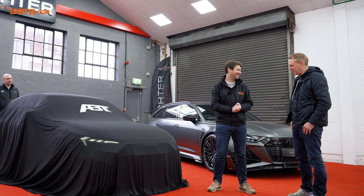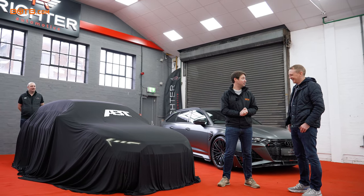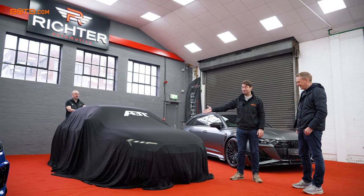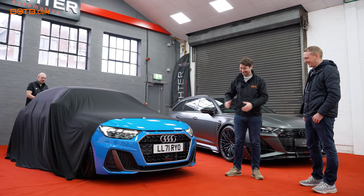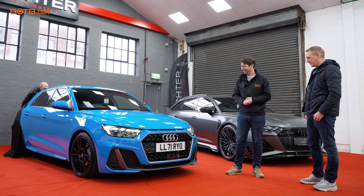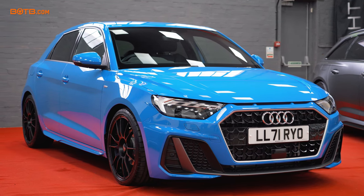Excited to see it. It's been a bit of a wait, so anxious to get the cover off and see the car. Well, without further ado, Graham, welcome to your brand new Abt A1. How cool is that colour? There's a wee belter here. It is a wee belter, I love it.